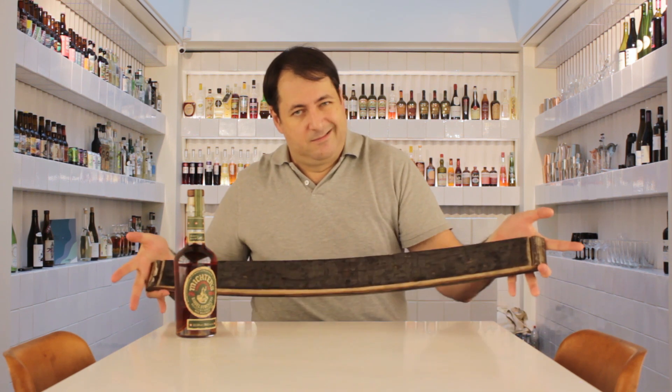Hi, my name is Didier. We are at the lab at La Maison de Whisky over in Paris. Today we're going to talk about the difference between toast and char when talking about barrels, as you can see here. We've got our friends over at Michter's. Hello Didier, thank you, I'm doing well. So let's talk about char and toast.